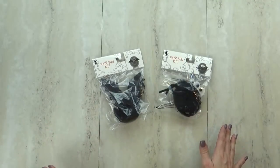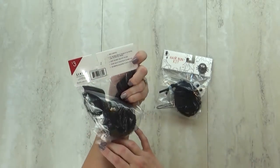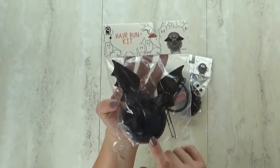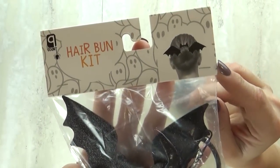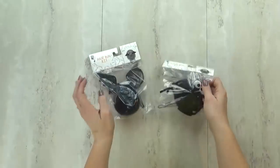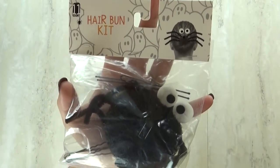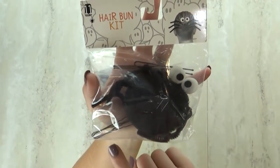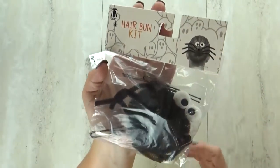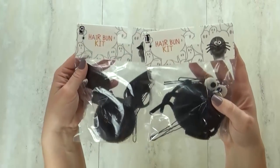I was super excited to see these hair bun kits — I totally see myself using these with my girls, perfect for Halloween or crazy hair day. These were $3 each. This one comes with everything you need to make a cute little bat bun: the donut, the wings, a hair tie, and hair pins. And this one is basically the same but you make a little spider — it comes with the hair donut, little googly eyes, hair pins, and the hair tie. I tried to DIY one last year and it wasn't easy, so I'm super excited about these.